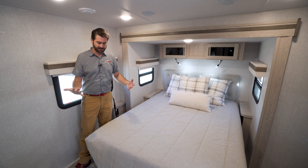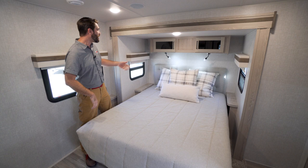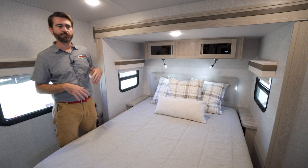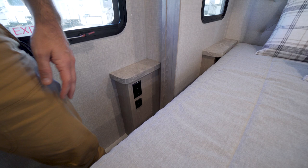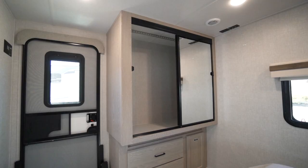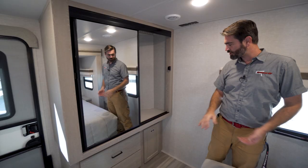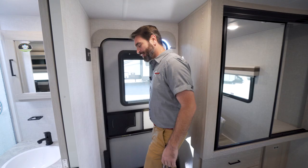Into the bedroom — the bed is on a slide, which really opens up the room. I can walk around the foot of the bed with ease, making getting in and out and getting changed easy. Those same soft blue reading lights are tucked up here so as not to disturb a sleeping partner. There's cabinetry for storage up top, power on both sides of the bed in the form of USB ports and outlets — including availability for a CPAP machine — plus a big hanging closet with sliding mirror doors, a rack above, and drawers below.